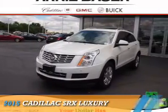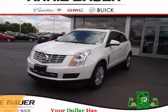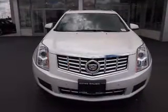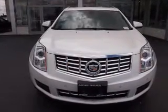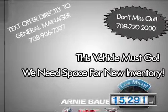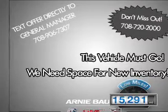Presenting the 2015 Cadillac SRX. It's powered by front-wheel drive, a 3.6-liter six-cylinder engine, and an automatic transmission. With fewer than 20,000 miles, this vehicle has a long road ahead.